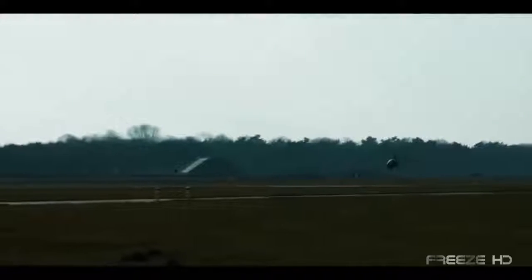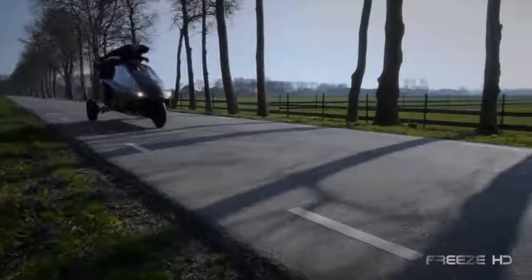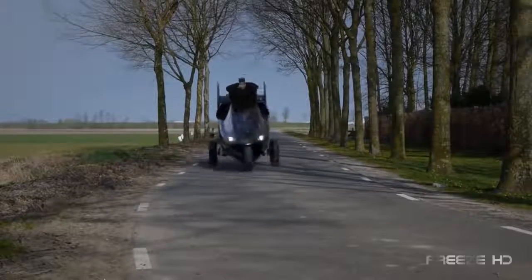Look up in the sky. What is that? Is it a three-wheel motorcycle? No, it's a helicopter. Wait, it's a flying car. Actually, it's all three. It's the sleek and stylish Pal V1, an amazing car and gyroplane hybrid from Dutch company Pal V.